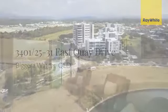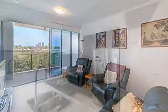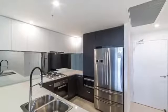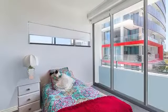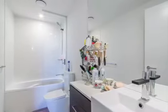Financial hardship forces sale. Creating a great ambience with sliding floor to ceiling glass doors, this fourth-floor apartment offers a functional open plan living zone that leads out onto a private balcony. This low-maintenance apartment is ideally suited for the astute investor that offers strong and steady returns.